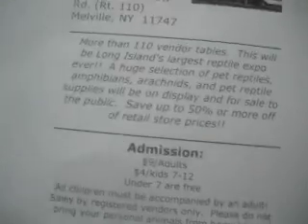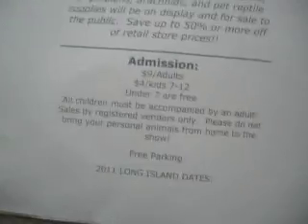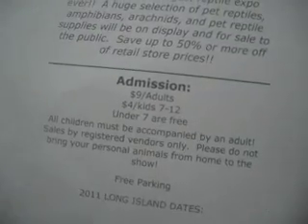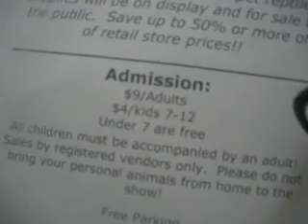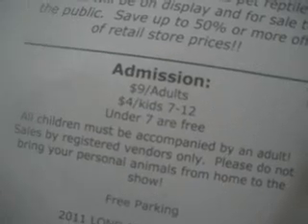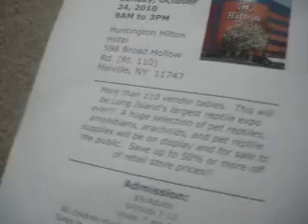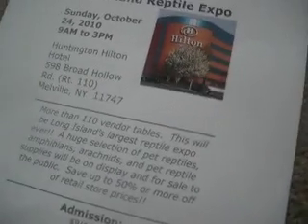I'm getting mealworms, as I said before, and possibly a new pet — probably not, but I'm hoping. There are some admission fees for it. That's just basically what I'm going to be doing tomorrow. I'll make a video on that.